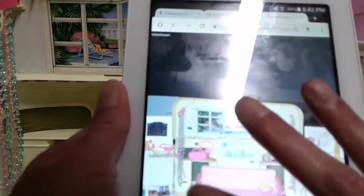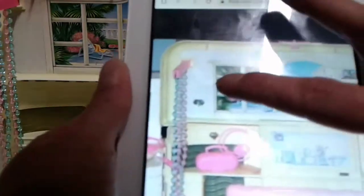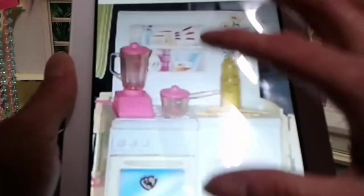This is how it's supposed to look. It does come with the couch, popcorn, and some other accessories right here — I didn't get these. I guess you can put your shoes right here. It comes with some more items that I didn't get.